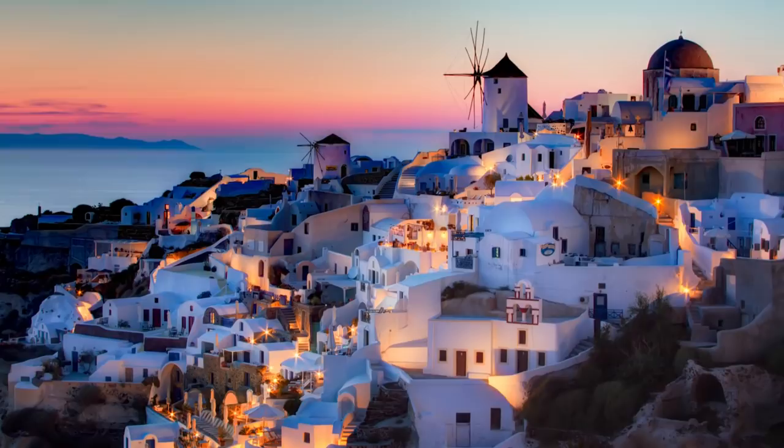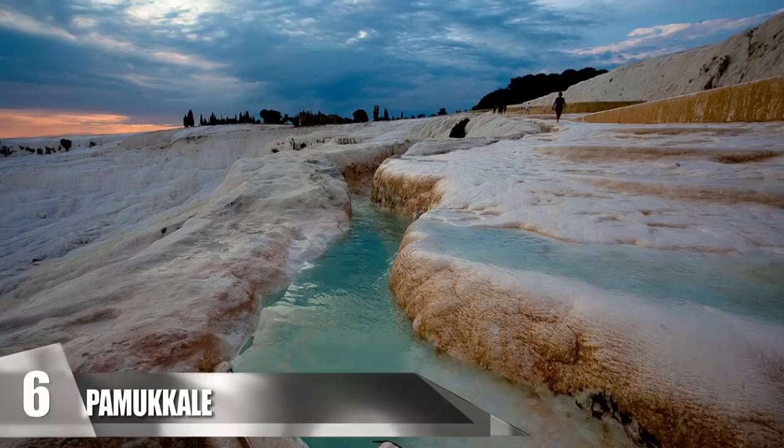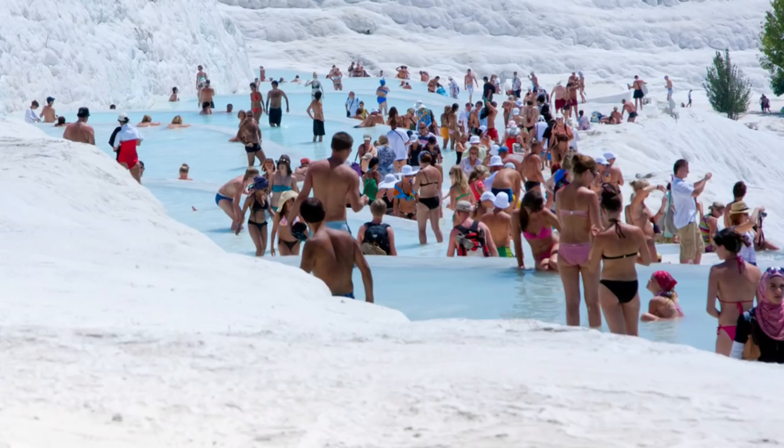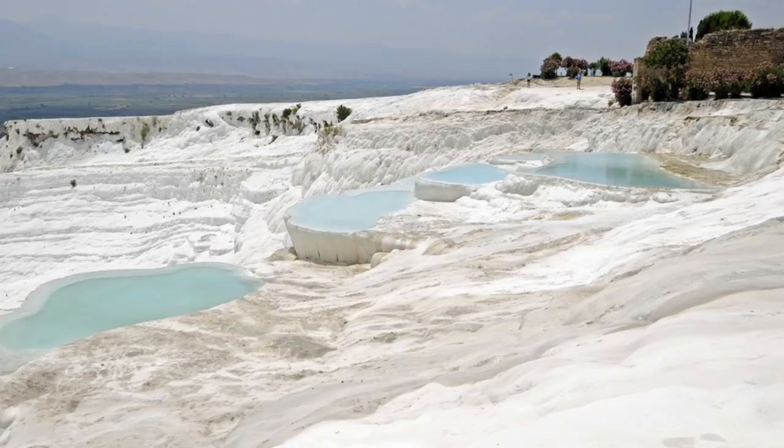Pamukkale. This natural wonder is in southwestern Turkey. In Turkish, Pamukkale means cotton castle — it got its name due to the pure white limestone that gracefully overhangs the mountainside. It also exhibits stunning white terraces with pools of bright blue warm water. The mineral-rich water is thought to have healing properties, so people travel there to help cure themselves of any ailments.